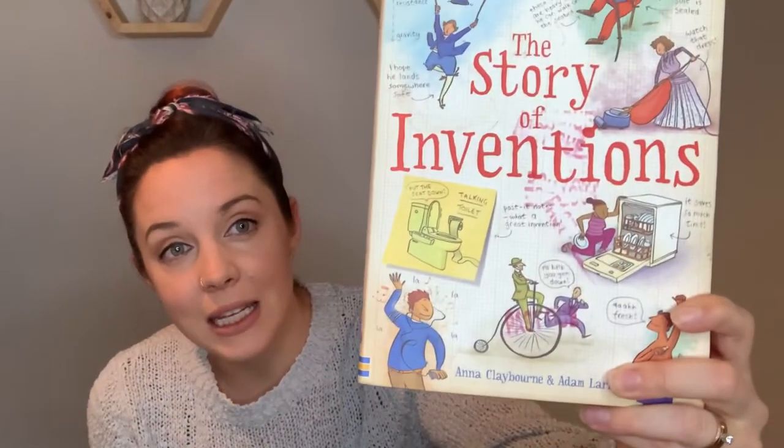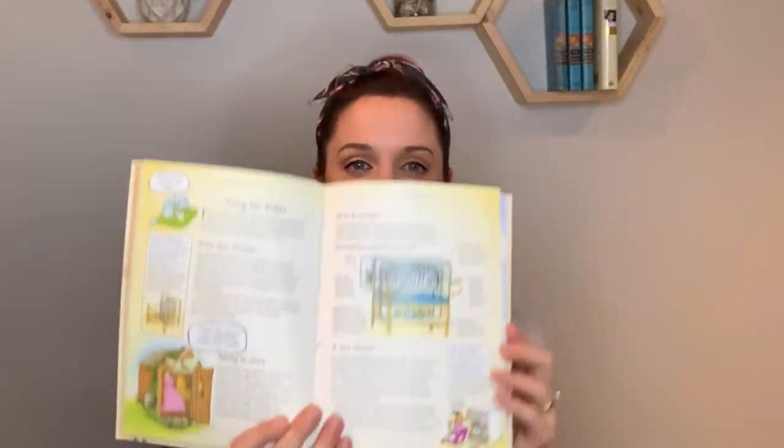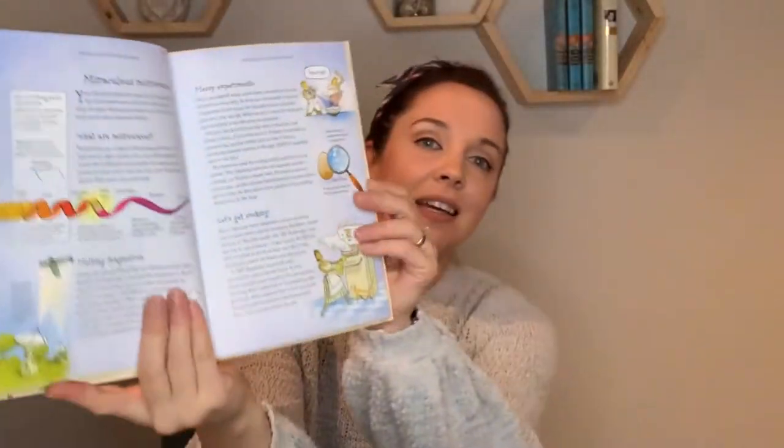The very first science book is the Usborne Story of Inventions. Funny thing — I was going to buy it, and then it actually ended up coming in our school curriculum that year. The Story of Inventions is so interesting and fun. We learned about the cat's eyes that go on the road, who invented them and why, how a toilet works, how a vacuum works — it's got all the inventions. There are so many and they're really fun. Definitely get this book if you don't already have it.